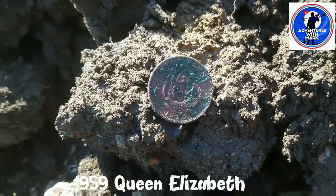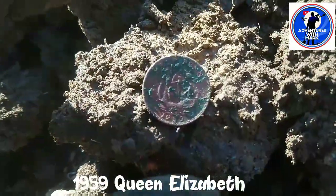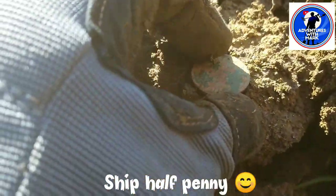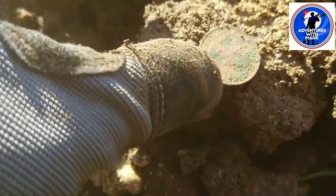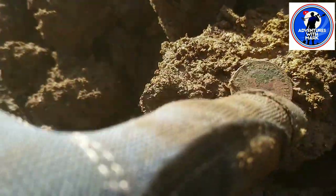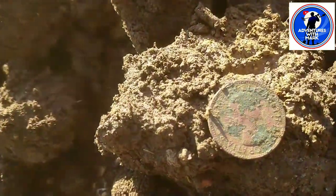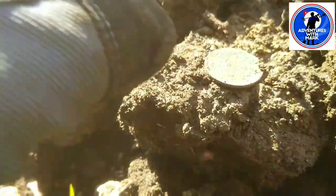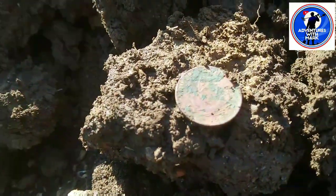It's a 1959 ship halfpenny - I think it's Queen Elizabeth. There's a small little head on there and I can just see Elizabeth's name there. The coin goes like that, Queen Elizabeth's head there. Definitely Elizabeth. Ship halfpenny - on to the next guys.